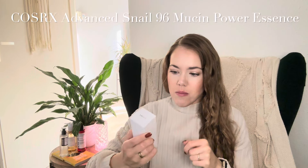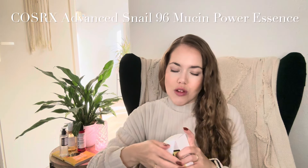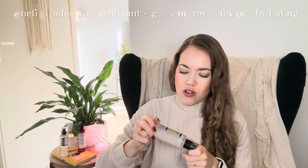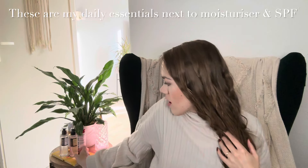The other essence from Cosrx is the Advanced Snail 96 Mucin Power Essence. This famous Snail Mucin sounds a bit gross if you haven't tried it before, but it's very popular in skincare. The bottle design is very basic but nice and simple. It says this essence, being 96% Snail Secretion Filtrate Mucin, helps the skin retain moisture while keeping the skin smooth and healthy — another moisturizing product that's just what my skin needs. I like to use these essences both morning and evening.